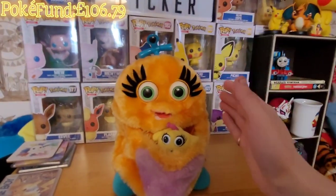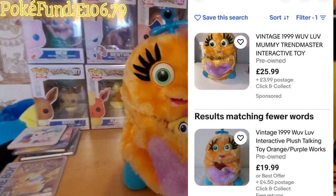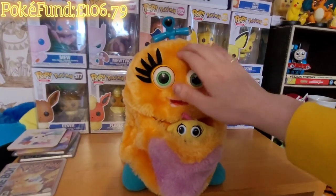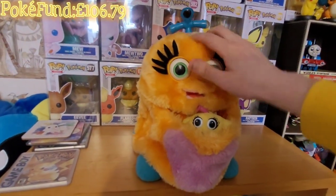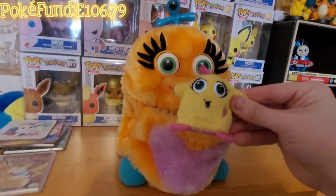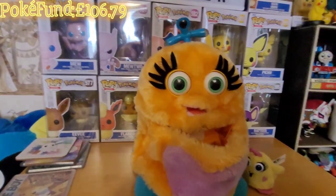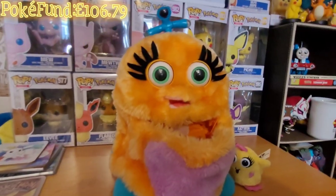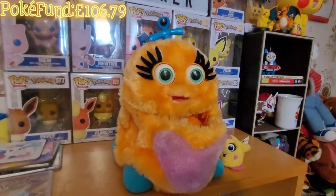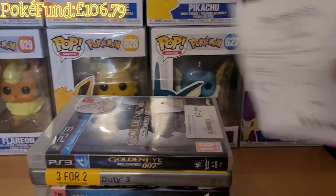I just researched this - it's called a Woof Woof Mummy or something like that. It did me! I don't know how you trigger this thing, but it has got a little one as well so I'm going to have a look at that one. I know they're going for between fifteen and twenty pounds, so let's see what we can manage to get for the Poke fund.